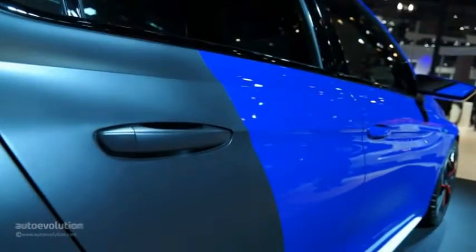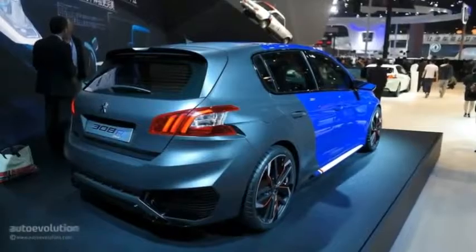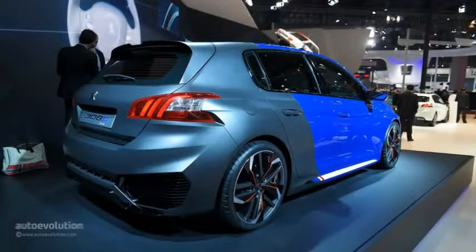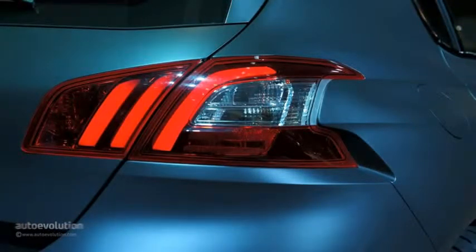Well, not in terms of displacement anyway, because the 308R received a 1.6-litre petrol engine assisted by two extra electric motors good for 115hp each. That's how you get 500hp in a hot hatch along with a bone-crushing maximum torque of 730 Nm — 539 lb-feet — bound to shred all four tires thanks to an all-wheel-drive system.